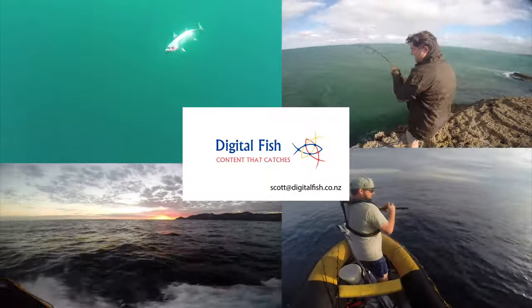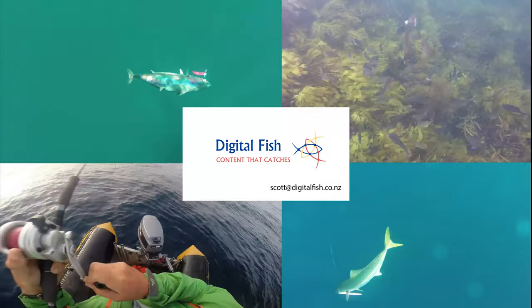This is Scott from Digital Fish. Thanks for listening to my trip report, 17th April 2015.